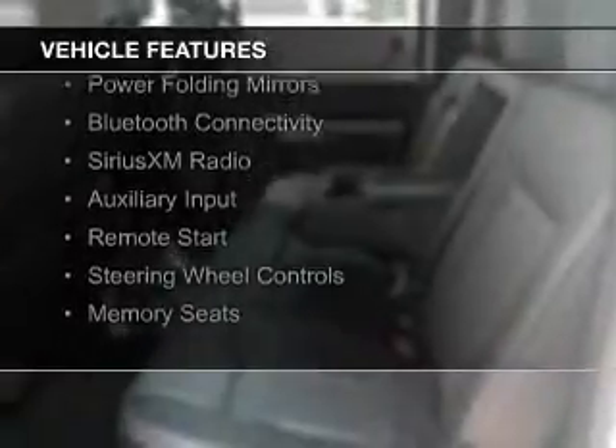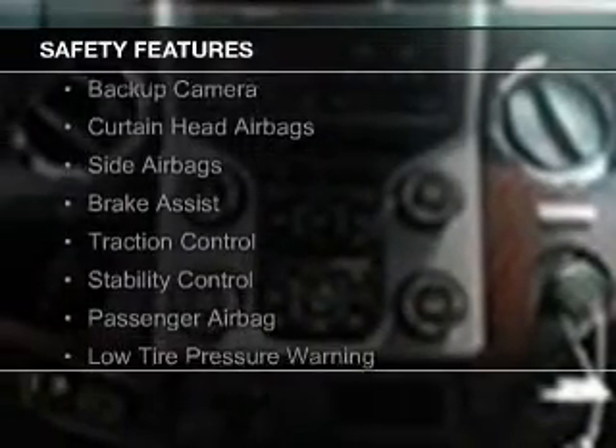internet connectivity, heated seats, power folding mirrors, Bluetooth connectivity, Sirius XM satellite radio, an auxiliary input, remote start, steering wheel controls, and memory seats. Safety was made a priority with these features.